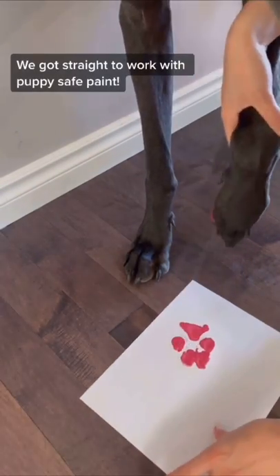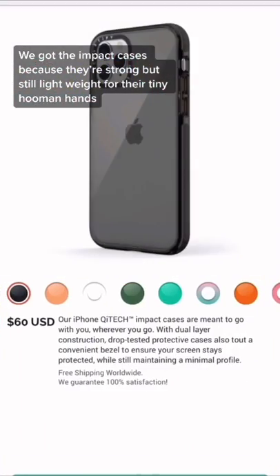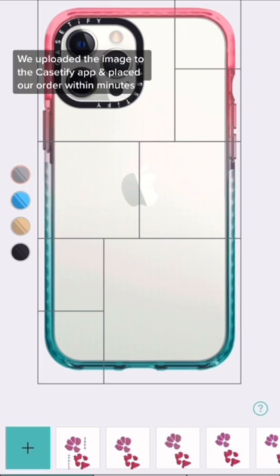We got straight to work with puppy safe paint. We got the impact cases because they're strong but still lightweight for their tiny human hands. We uploaded the image to the Cassetify app and placed our order within minutes.